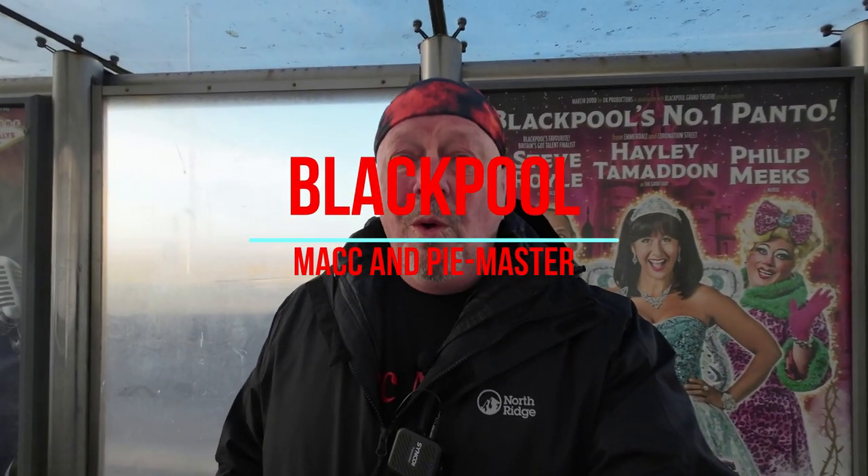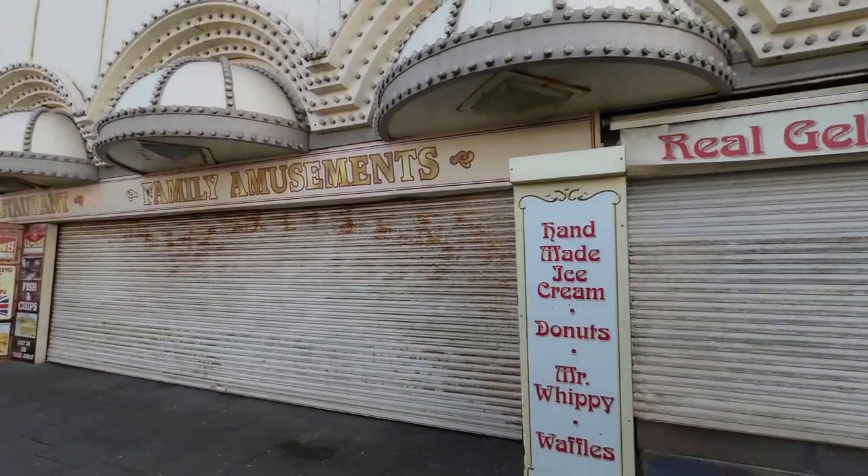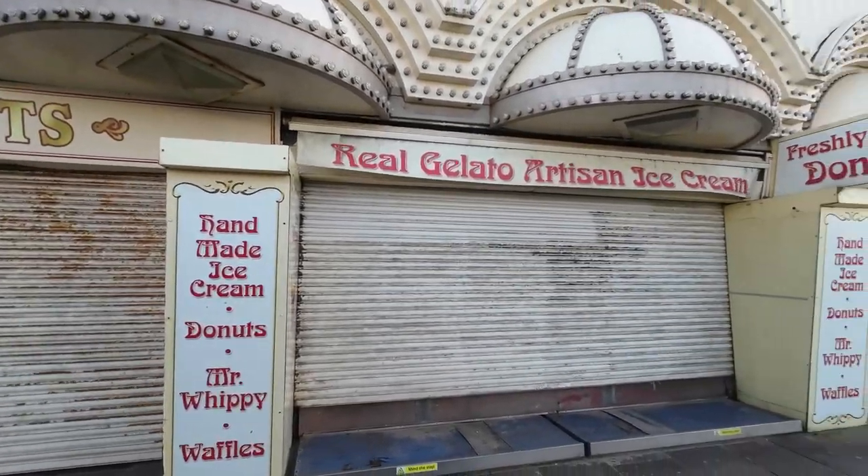Good morning, welcome back to the channel guys. If you can see that poster behind me you might guess where I am today - Blackpool! It's actually freezing, blowing an absolute gale outside, and most things are closed at this time of year naturally because it's winter. Have a look at this - shut. Family amusements, real gelato, artisan ice cream, freshly made doughnuts.